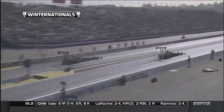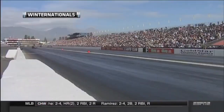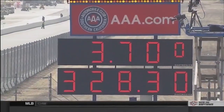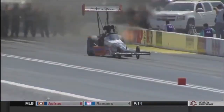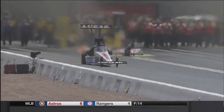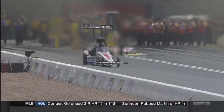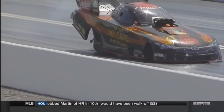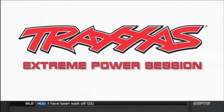It's one thing to make the 10,000 horsepower necessary to run over 330 miles per hour in under four seconds. But to be able to do it consistently, you need good information to make the proper adjustments to avoid things like tire smoke, dropped cylinders, and early engine damage. That's where the onboard data recorder comes in. Courtney Forrest's crew chief Ron Douglas breaks down the main functions of that important piece in this week's Traxxas Extreme Power Session.